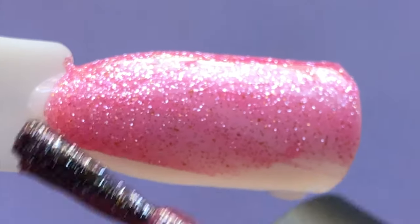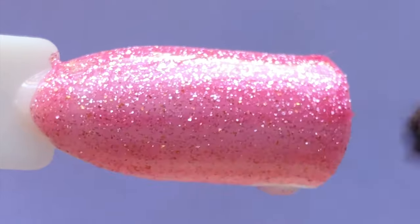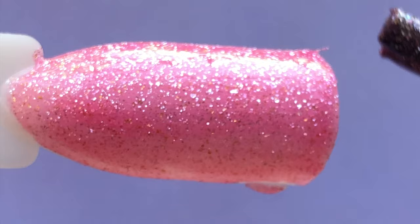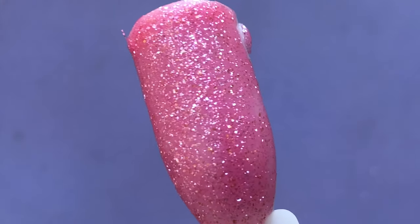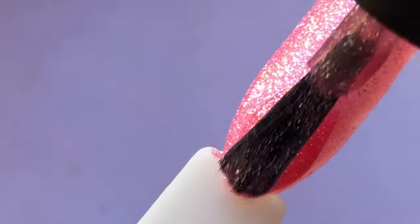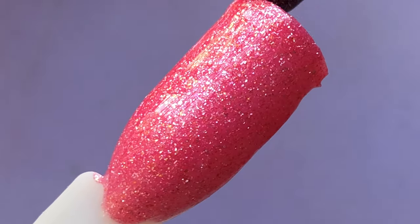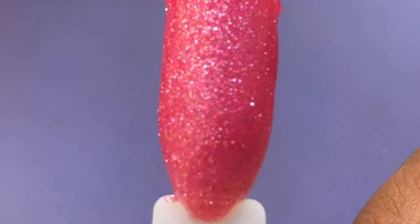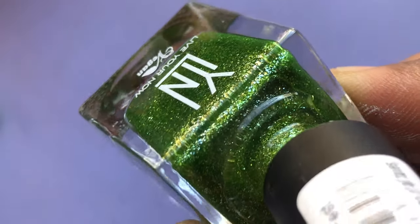First up is the beautiful pink. As I mentioned, it's a sheer polish on the first coat, but if you apply two or three coats maximum, you get that really opaque look. The application is really smooth and I love the texture. One more thing — these polishes don't have a really smooth shiny finish when they dry. You need a good top coat to get that shine; otherwise it's kind of a matte, rough finish.